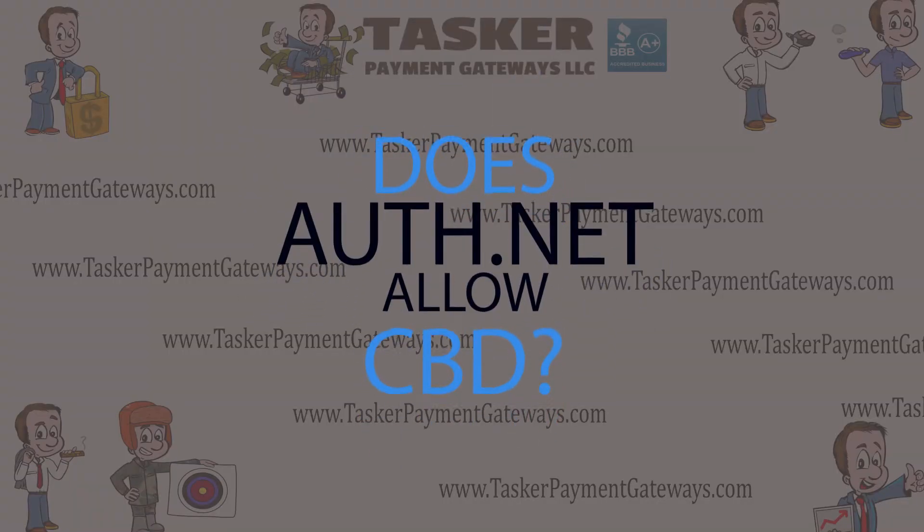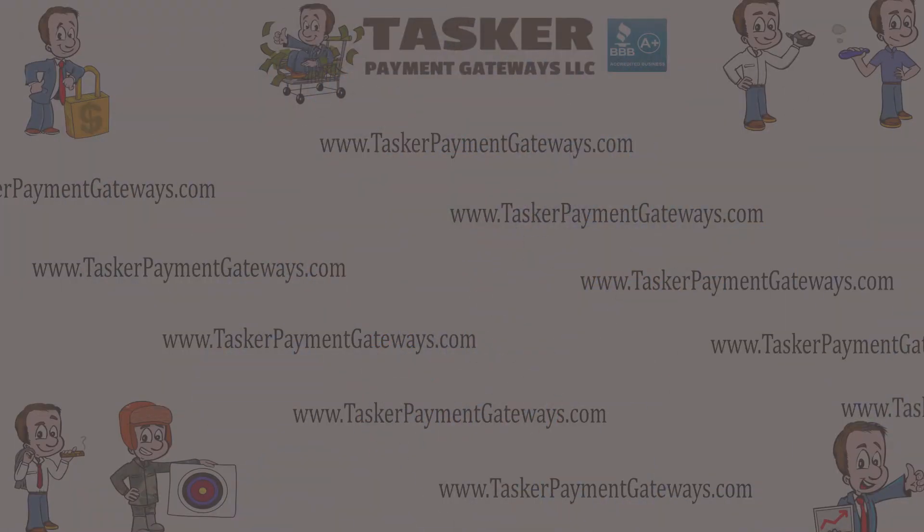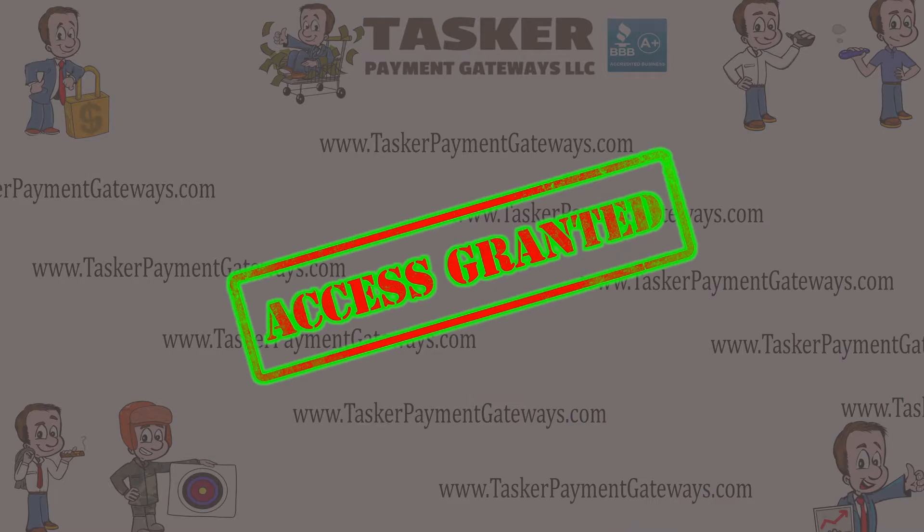Does Authorize.net allow CBD oil? Yes, Authorize.net is allowing CBD sales — as long as the processor it's connected to also allows CBD.